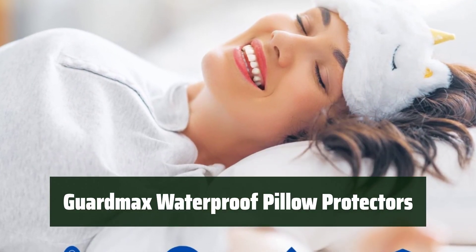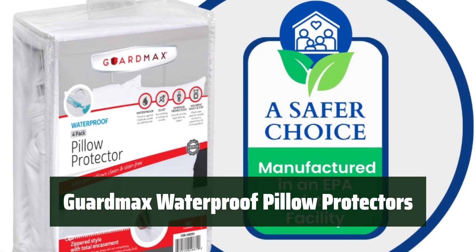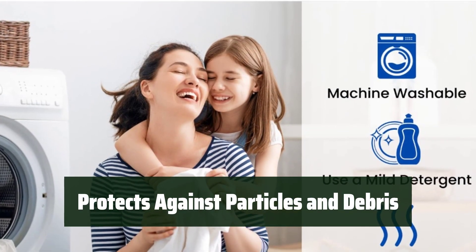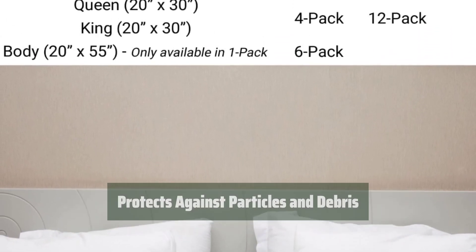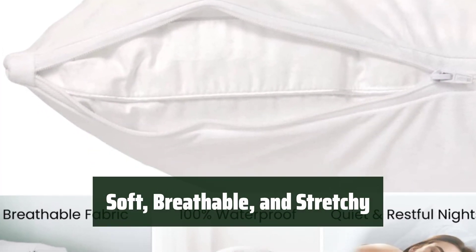Number 3. Seal out moisture, liquid, saliva, and sweat with this super-fine zipper and waterproof fabric. It protects your pillows and ensures a restful night's sleep. Not only do they protect your pillows, but they also keep you and your family healthy and safe by keeping out harmful particles and debris. The protectors are made of soft, breathable, and stretchy fabric, ensuring a quiet and restful night's sleep.